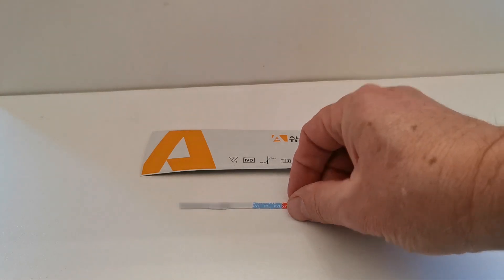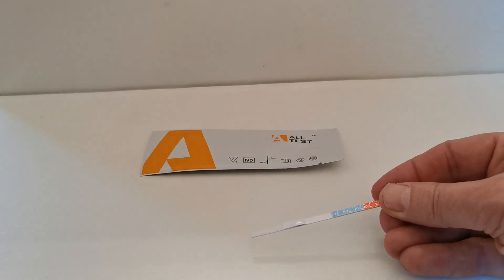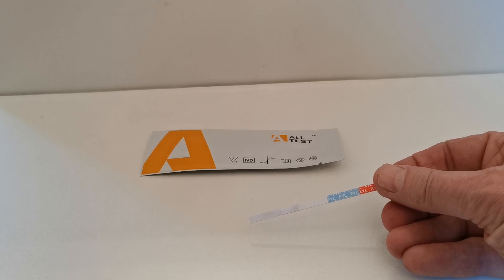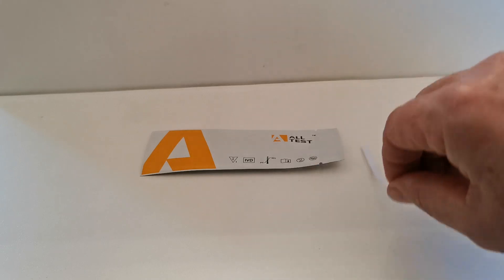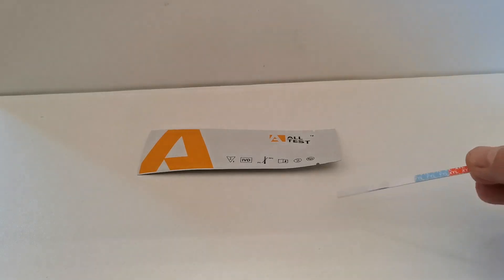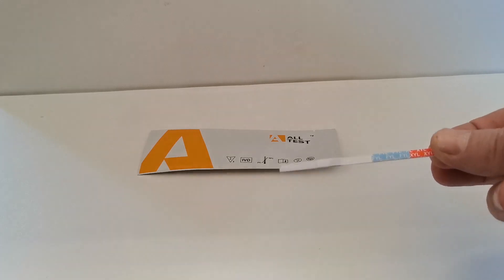This new combined test screens for both. You'll get one control line and two test lines with this. The beauty of this is that it can also be used on powders, residues, or surfaces. If I wanted to do so, I can use this just by wiping across the surface or immersing into powder residues. You're looking to saturate the end part of this test strip, this darker section.